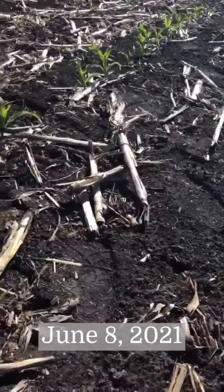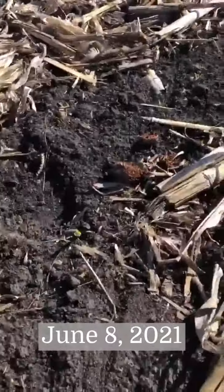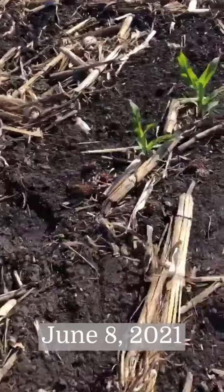Hey guys, Tim Fieber with Full Circle at the Wilmont location. I did a video here a couple months ago just looking at some rows that were coming up uneven. We had some guys question whether or not we had some plants that were just going to be weeds in the cornfield or not.